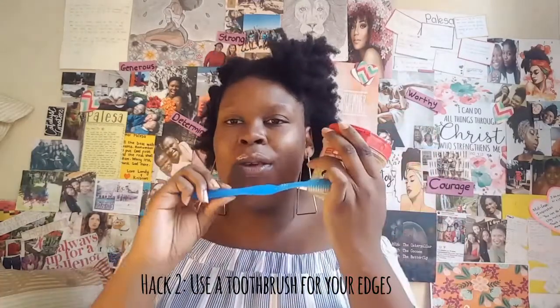To lay your edges with eco styling gel or anything you need, use an old toothbrush. That's how I achieve my edges — just use an old toothbrush. As naturals, we have to try and save money where we can because products are very expensive.